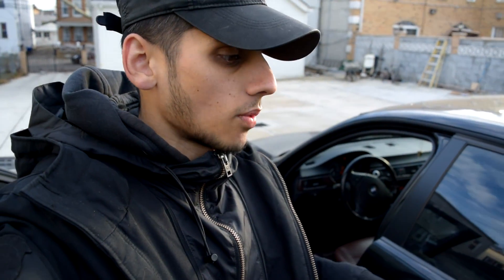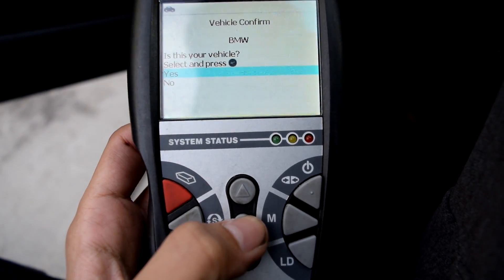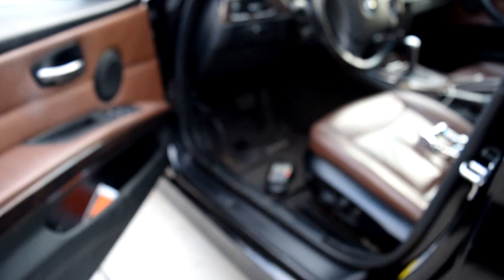It's scanning everything that could possibly be throwing an error code. Since mine's throwing a service engine soon light, I already did this before, and it showed an ignition coil misfire. The scan is done — it's asking if this is my vehicle. Yes, it's a BMW. And there it is: cylinder two misfire detected. That confirms it. Now I'm going to take the key out, and I'll quickly install the new ignition coil. It should take maybe five or six minutes — nothing crazy.